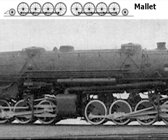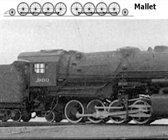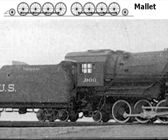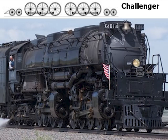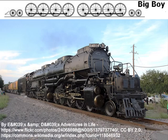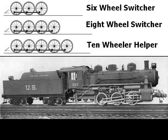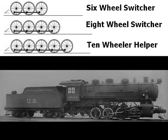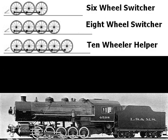The large and powerful Mallet — although properly this name referred to an entire family of articulated steam locomotives that used compounded steam — and Yellowstone, the more than legendary Challenger, and the colossal Big Boy, Union Pacific's greatest steam locomotive. There are also the poor and almost forgotten switchers and helpers. These had no grand names, but they did their jobs.